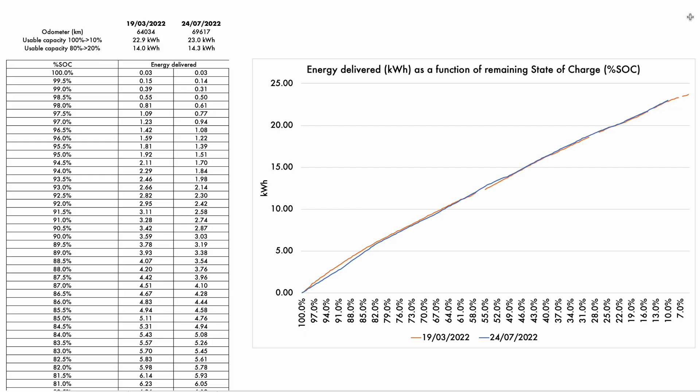Roll forward four months — we're in July 2022, we've done another 5,000 kilometers — and we find that there is the same amount of energy, pretty much 23 kilowatt hours between 100% and 10% state of charge. Between 80 and 20 percent, a slight difference: 14.3 kilowatt hours. You can see that the curve is slightly different.